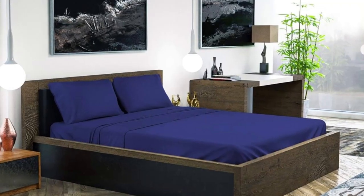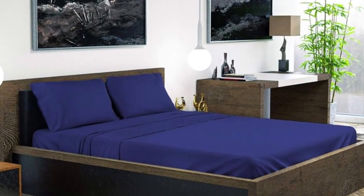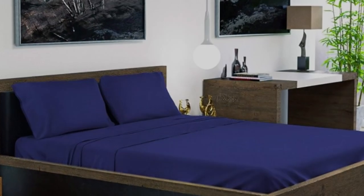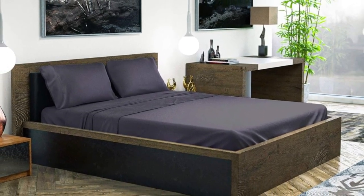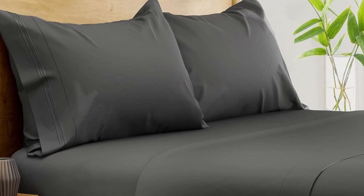Out of the package, the sheets felt silky and showed fewer wrinkles than other sheet sets we tested. The pocket of the fitted sheet accommodates mattresses up to 16 inches in depth, and we especially like the fact that an elastic corner strap keeps the sheet anchored on the bed.